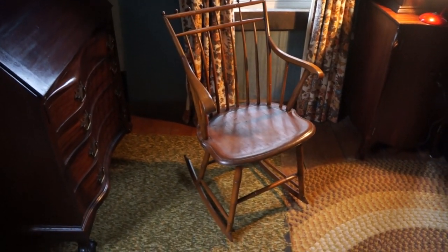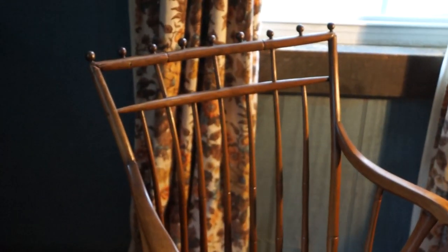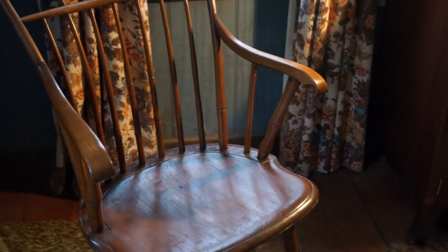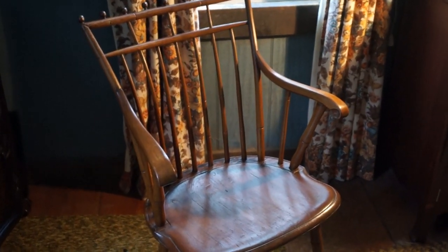We have a nice rod back Windsor chair, circa 1815, maybe 1820 at the latest. The chair was made in New Hampshire — it's signed on the bottom. Back then when they signed chairs they signed them with a brand; they heated a brand and burned it into the wood.